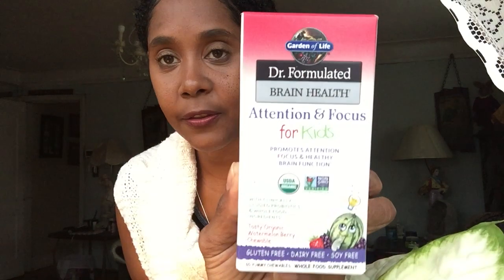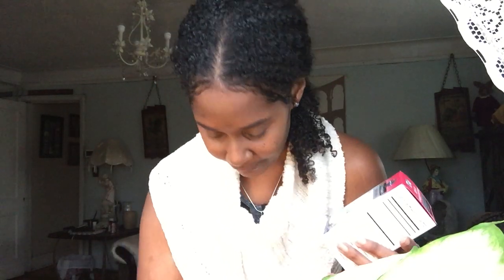We also got a tasty organic watermelon berry chewable for kids — attention and focus, another brain health product. I'm really excited about the kids' products because my family always asks what they can give children naturally. When a company comes out with things that are organic and natural and really help with kids' growth, it makes my life so much easier. Thank you for making products like this!